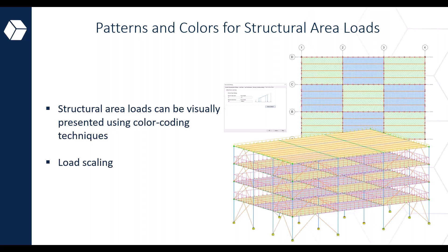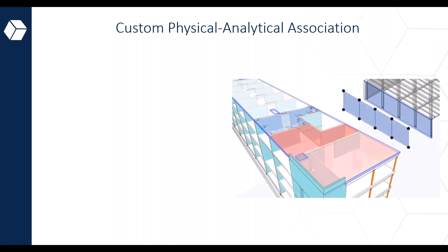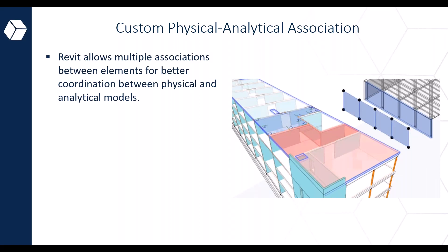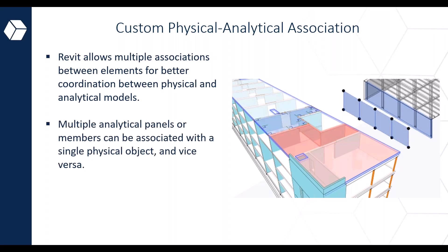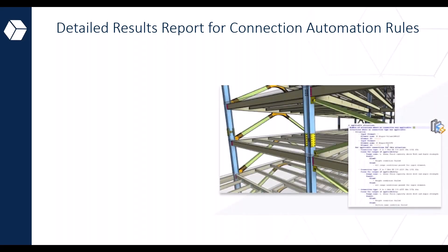When working with loads, the scale can now be controlled by the structural settings dialog box, where you can set minimum and maximum load values and set the actual length of arrows to visually check load magnitude. Another cool addition is the custom physical-analytical association, which allows users to create multiple associations between elements to facilitate better coordination between the physical and analytical model. Another notable enhancement in Revit 2024 is the detailed results reports for connection automation rules.